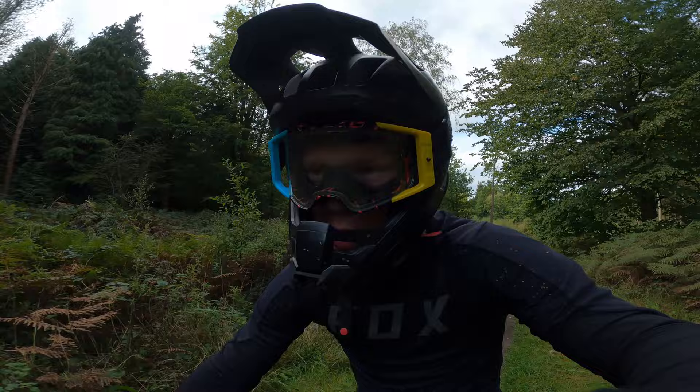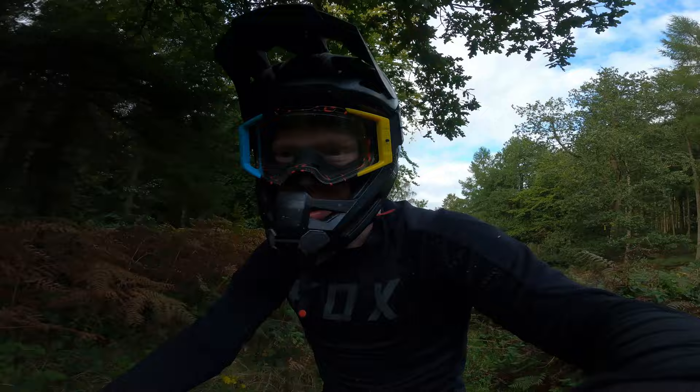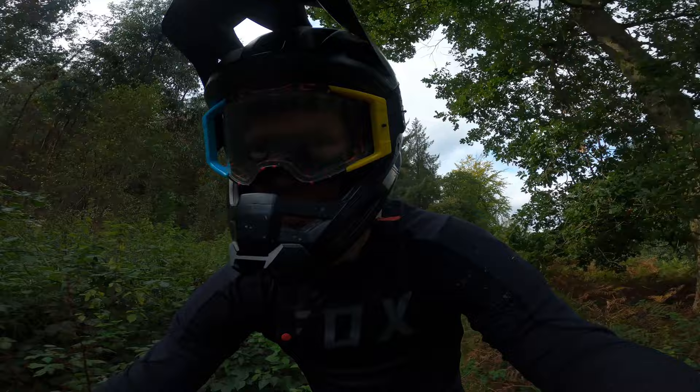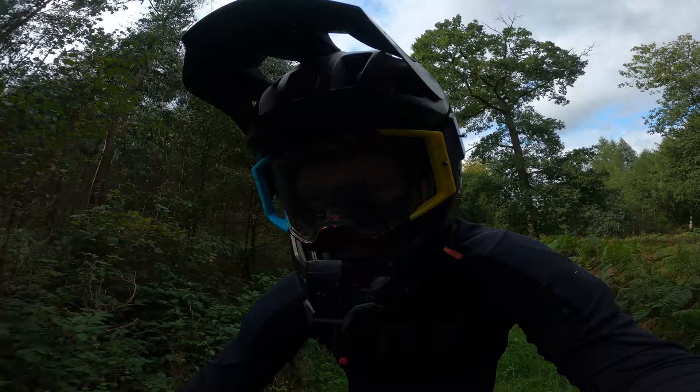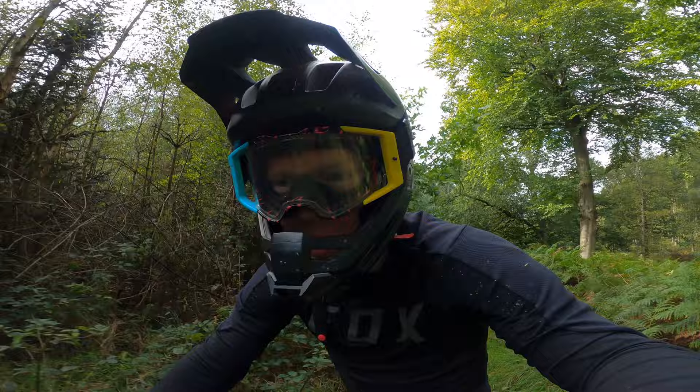That will do it for this video — it's been great fun getting back to Stile Cop. It's an awesome place to ride with always slightly new changes to one of the tracks each time I come. Unfortunately didn't get around to doing the Babo road gap today, but there is a separate video on that from a couple of years back — I'll tag it in the top right. If you enjoyed the video, please like and subscribe, and I'll see you in the next one.